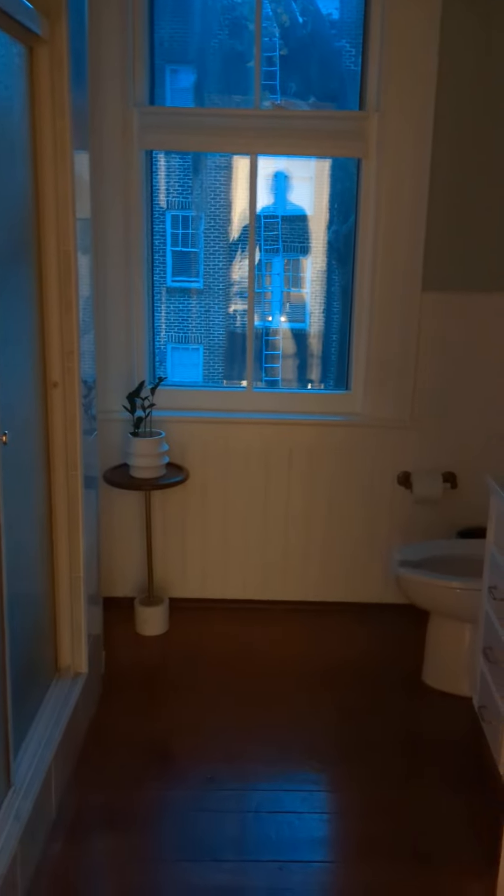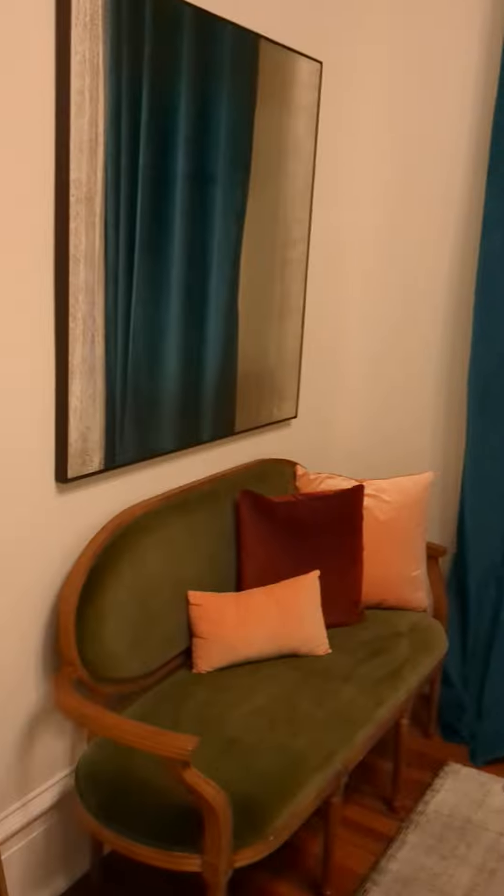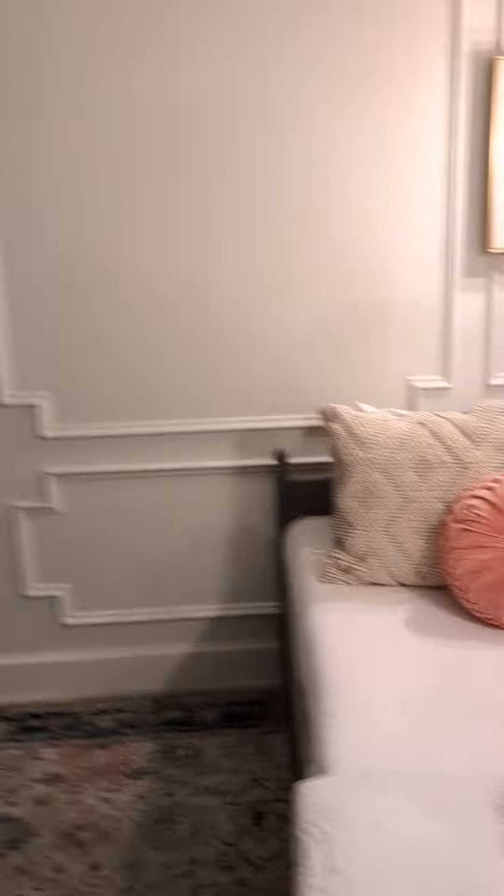They call this a master with an ensuite, but there's a bathroom and then here's the quote-unquote master bedroom. But as you can see, it actually shares this bathroom with this little side room. So it's not really exactly an ensuite.